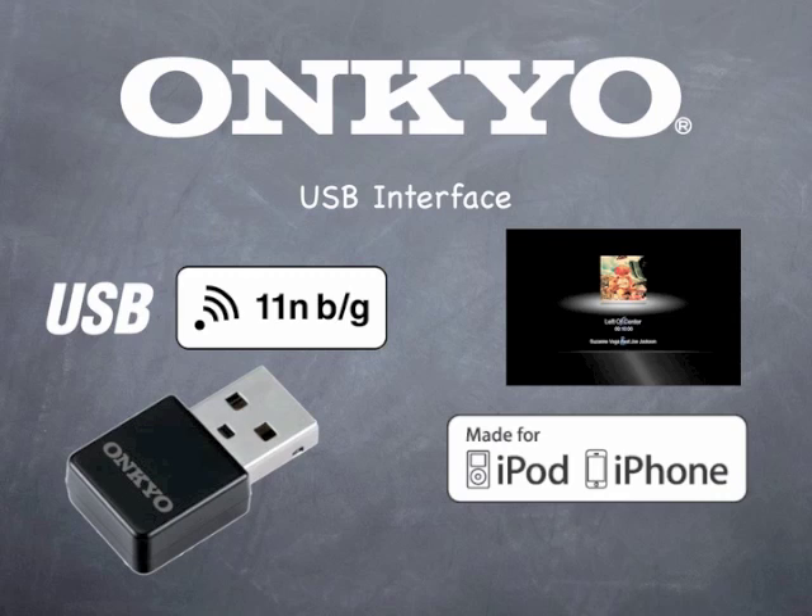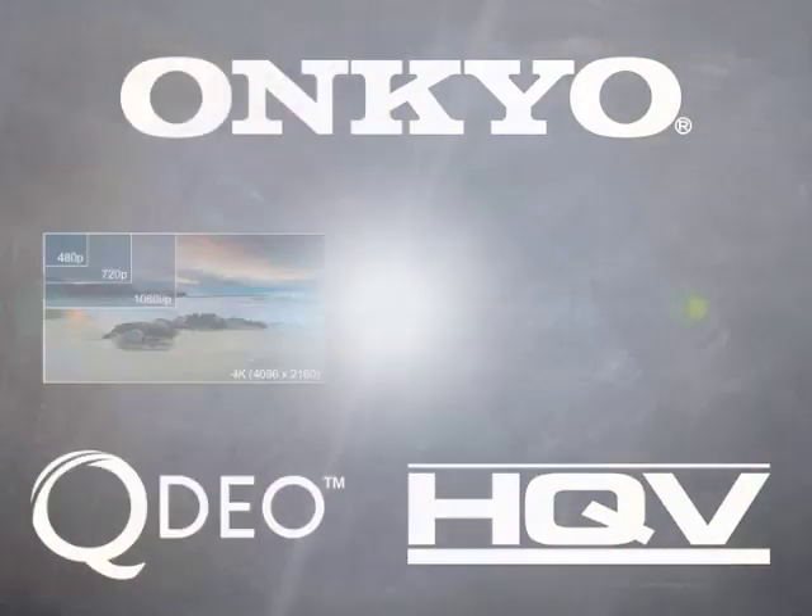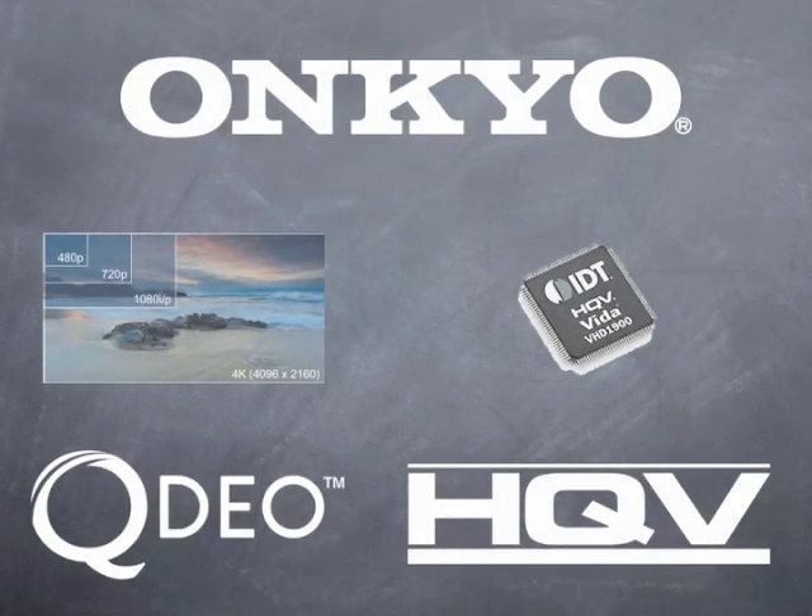The enhanced on-screen interface lets you surf through content to select and play music and show your album cover art. The TX-NR3009 supports the new 4K scaling format thanks to the Qtio chipset from Marvell. For the best processing of today and yesterday's video formats, the TX-NR3009 incorporates the HQV Vita 1900 video processor from Silicon Optics for amazing video quality.